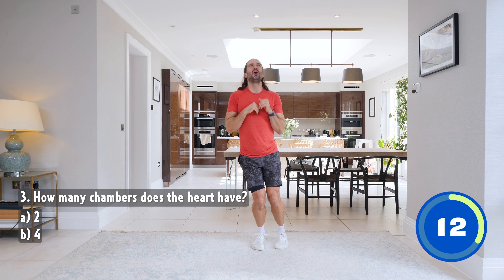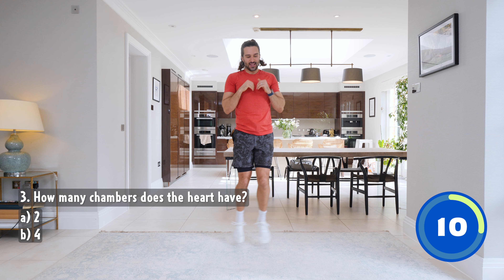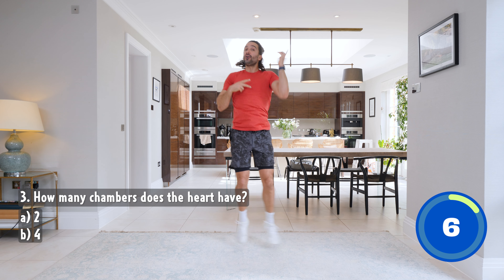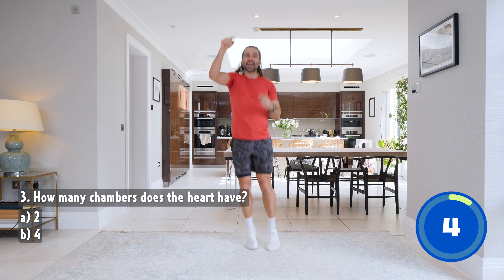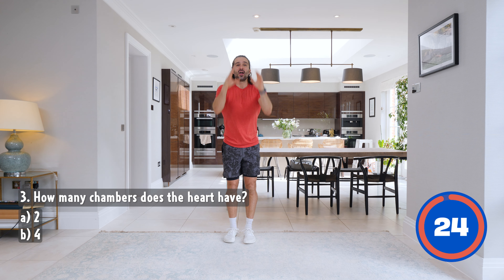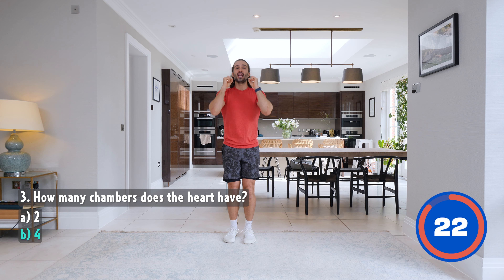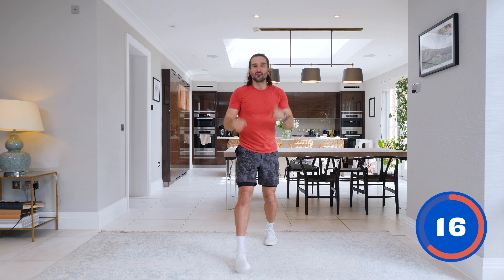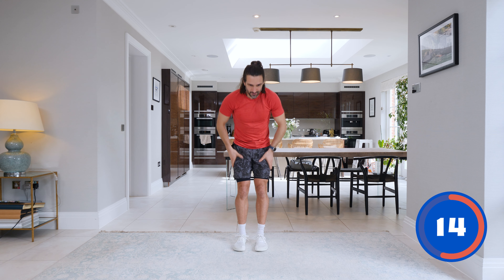In three, two, one — the answer is four. Four chambers in the heart pumping blood around the body. Well done. Remember that — four chambers in the heart. I'm out of breath. My heart is working hard, it's pumping so much blood.